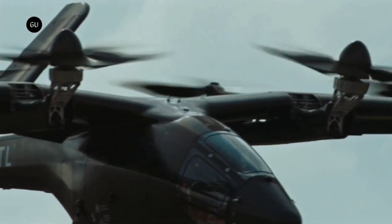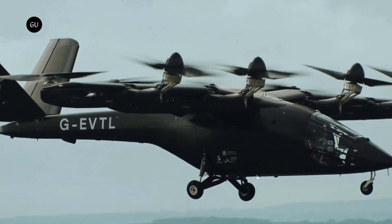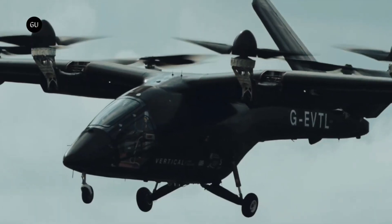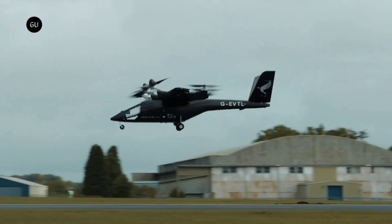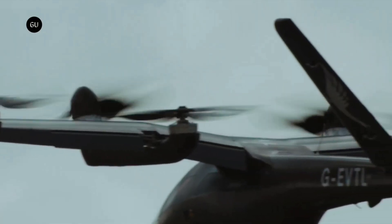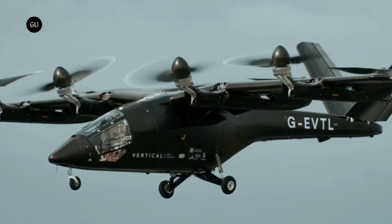The VX4 aims to integrate into existing transport networks, providing a seamless and sustainable alternative to traditional ground transport. By reducing travel time and emissions, the VX4 represents a significant step towards a more efficient and eco-friendly urban mobility solution.